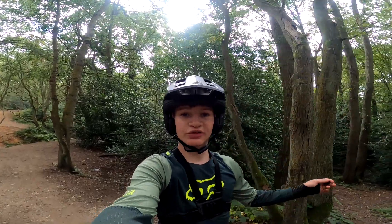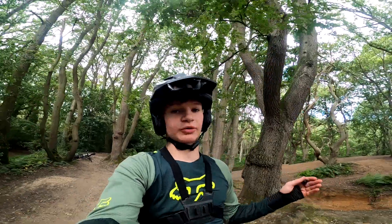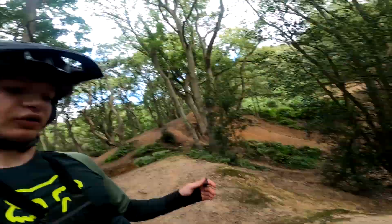Hello everyone, welcome back to a new video. Today I'm finally at Danbury Common again. I'll be riding here on my propane tire, just riding the trail, some of the steep stuff, hopefully doing some jumps. I'm currently here by myself so I don't think there's going to be any big trains or anything, but still should be a good day. I'm going to show you around the bike park — some of the steep stuff and some other techy stuff. Let's just get straight into it.